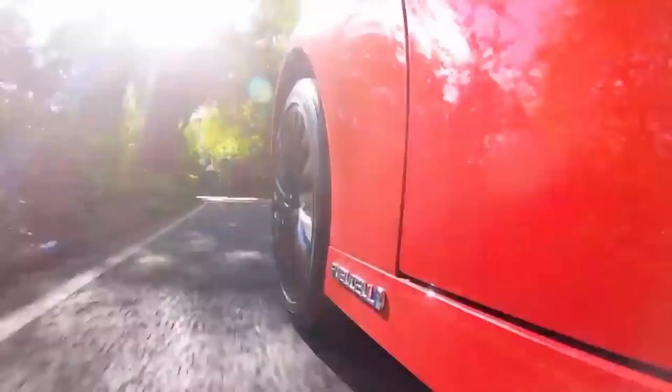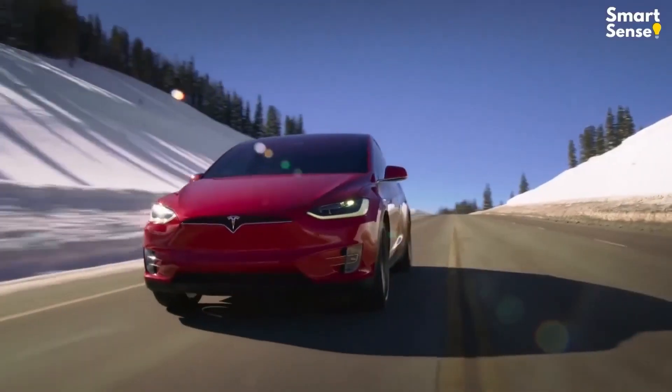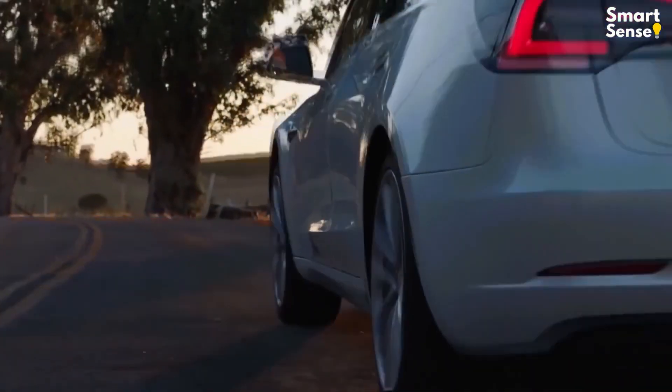How do these hydrogen-powered vehicles work, and why is Tesla producing them? We have covered everything for you in today's video, so stick to the end.